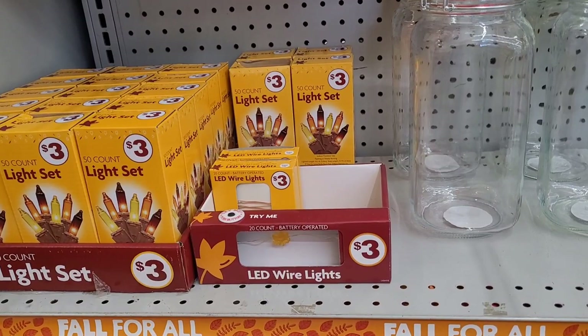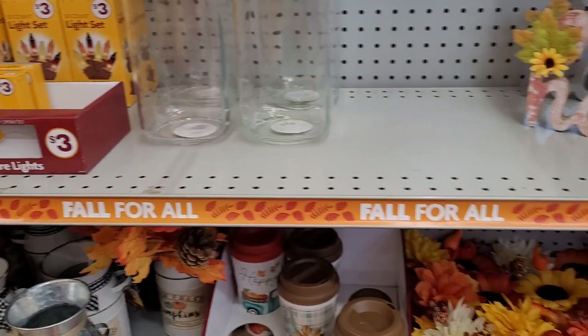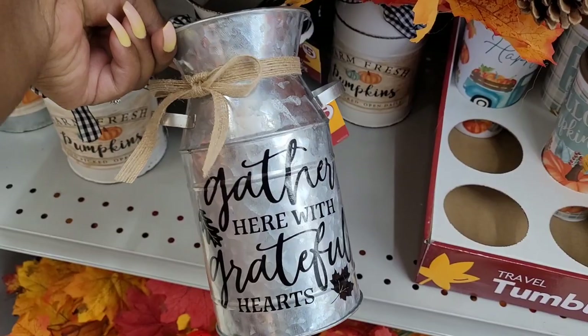They have 50-count light sets over here and these jars. I'm not sure how much these glass jars are. They also have these little decor milk jugs right here — five dollars. We've seen something similar to this in Dollar Tree in the plus section. This one says 'Gather Here with Grateful Hearts.'